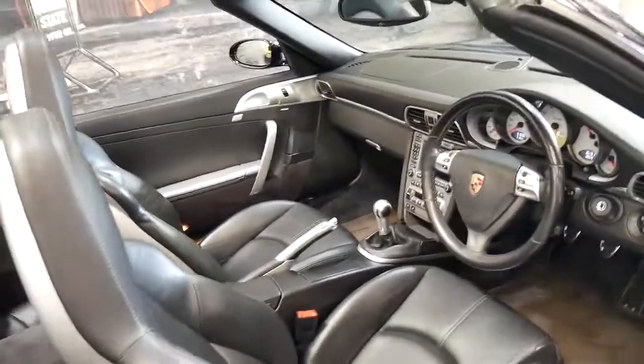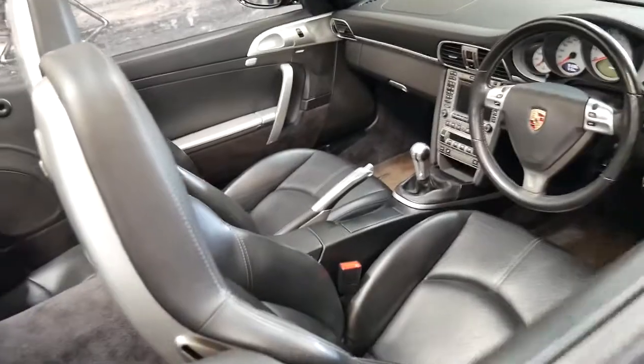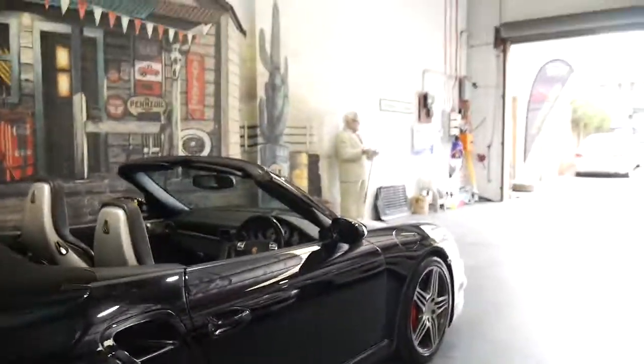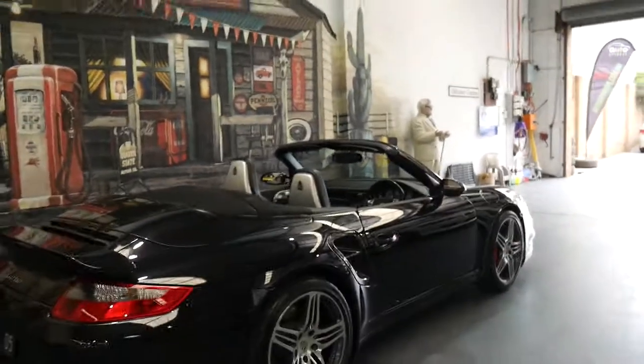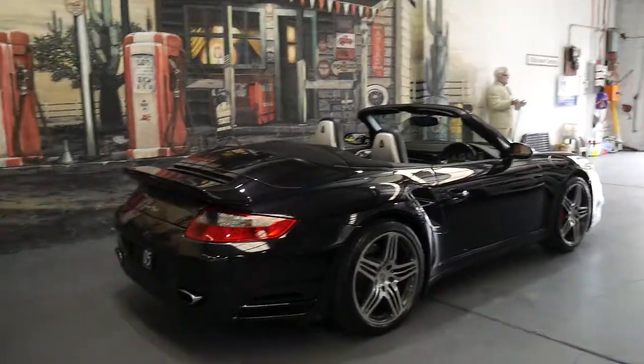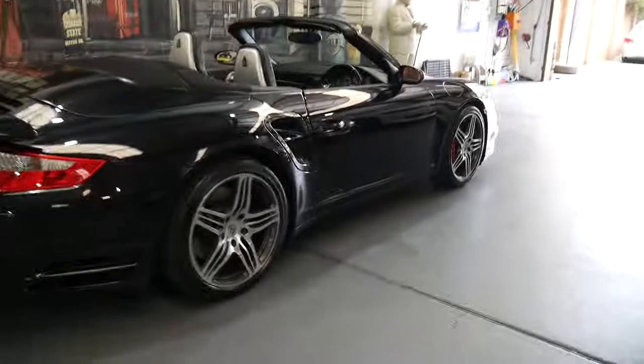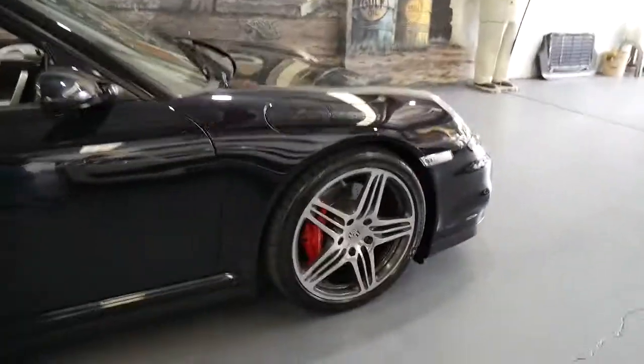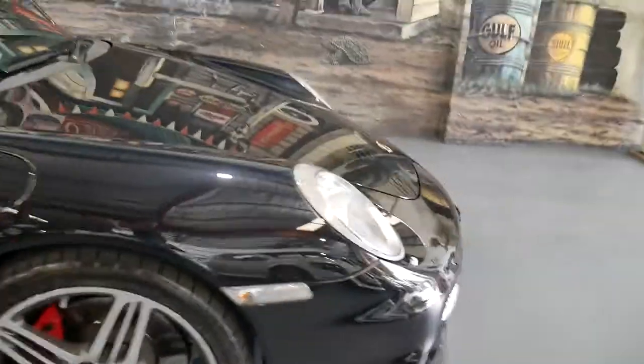The 997 Turbo is a twin turbo and it's got the 3.8 litre flat six. I'm sure if you're watching this video, you've read up on all the specs of the 997 911 Turbo.